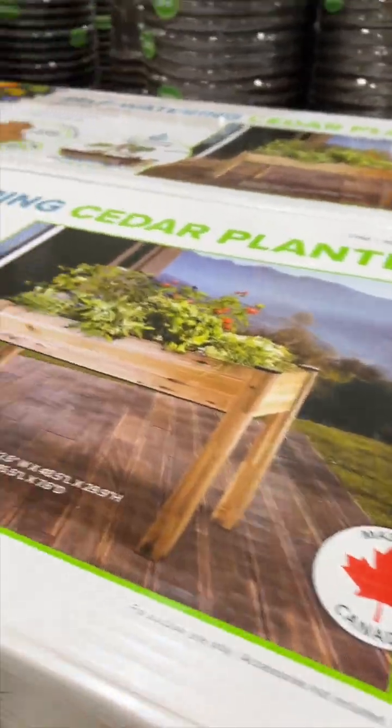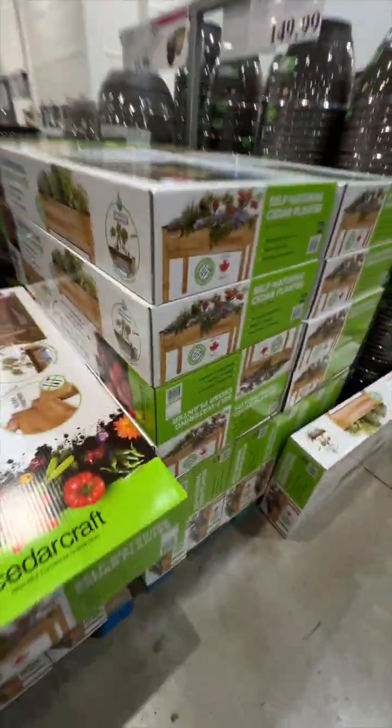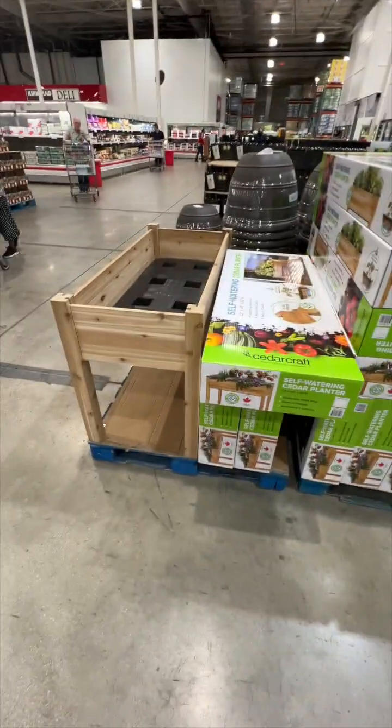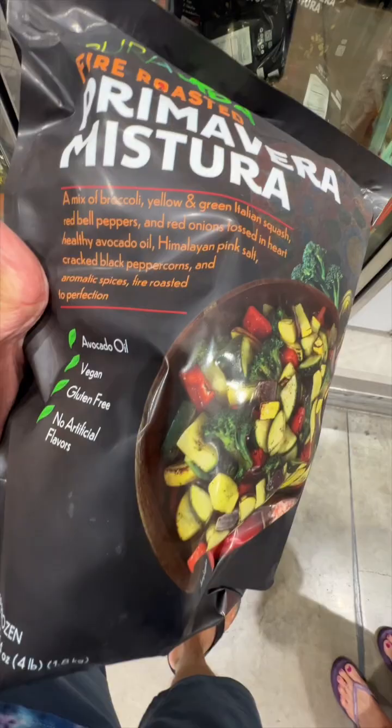Self-watering cedar planter — 150 bucks. They've got a bunch of them right here. I think I'm going to like this one — it's got all kinds of good stuff in it and it's only 14 bucks. Let's get it.